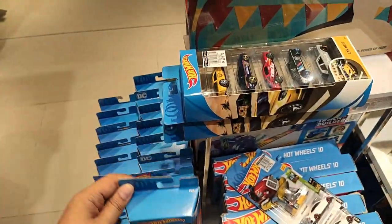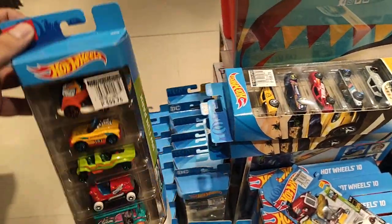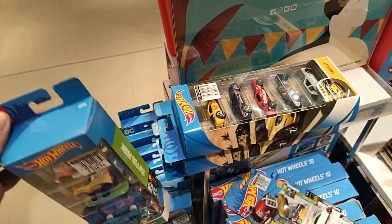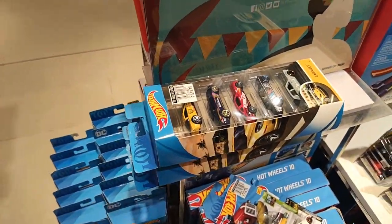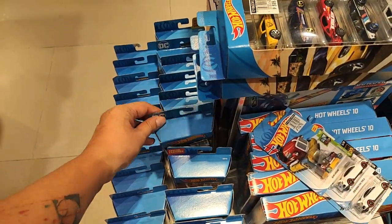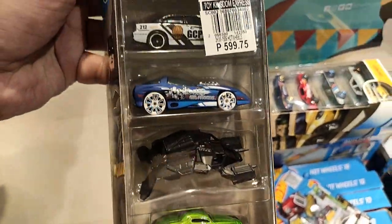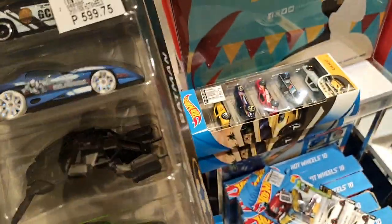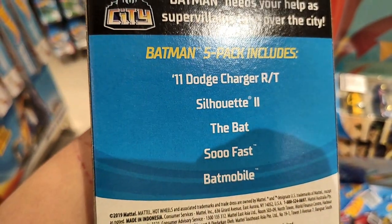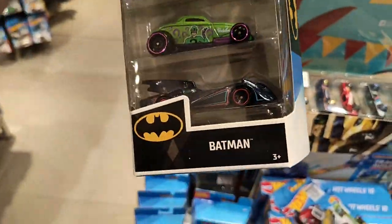Some fantasy car packs and the Hot Wheels Fun Park set — check out the Bread Box, looks awesome. I can spot the new Batman set from here. Taking a look — love that Batmobile at the bottom, it looks really fabulous.